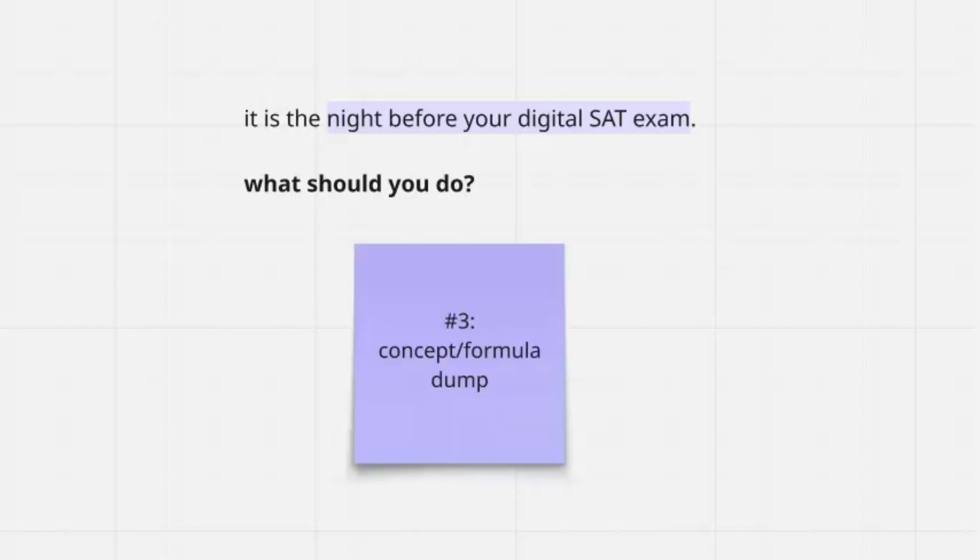After that, spend 10 minutes making a concept or formula dump. Grab a blank piece of paper and write down every formula, rule, or quick tip you want to remember. Even just writing them down will help lock them in your brain and ensure you remember them on test day.